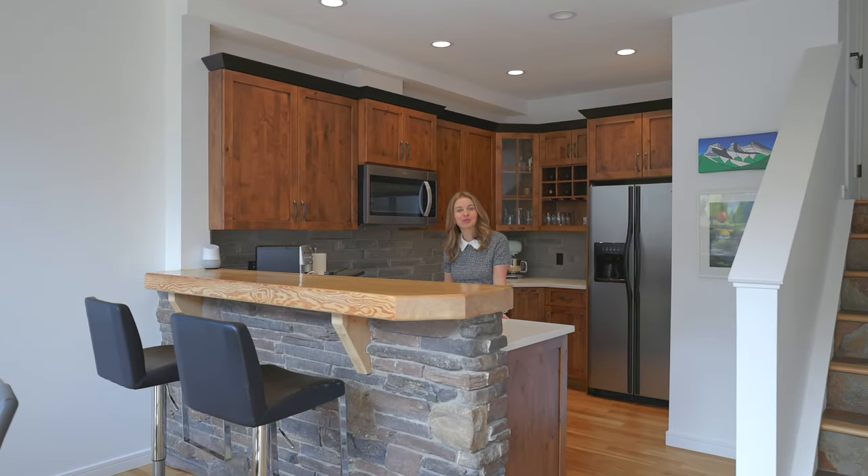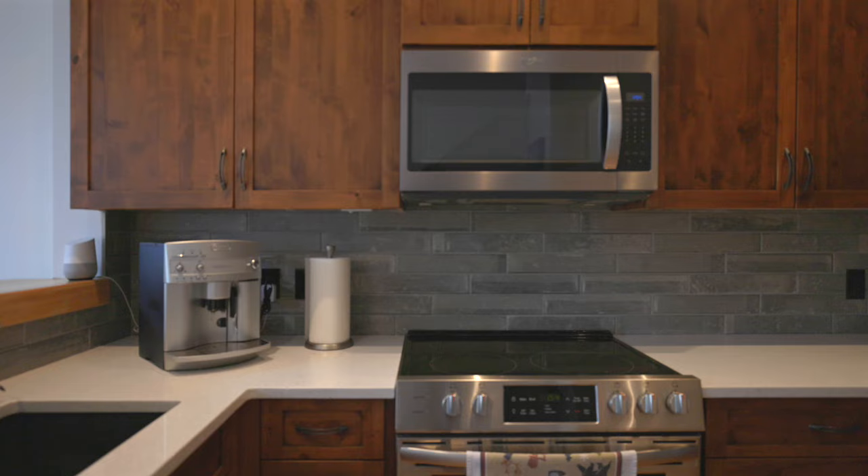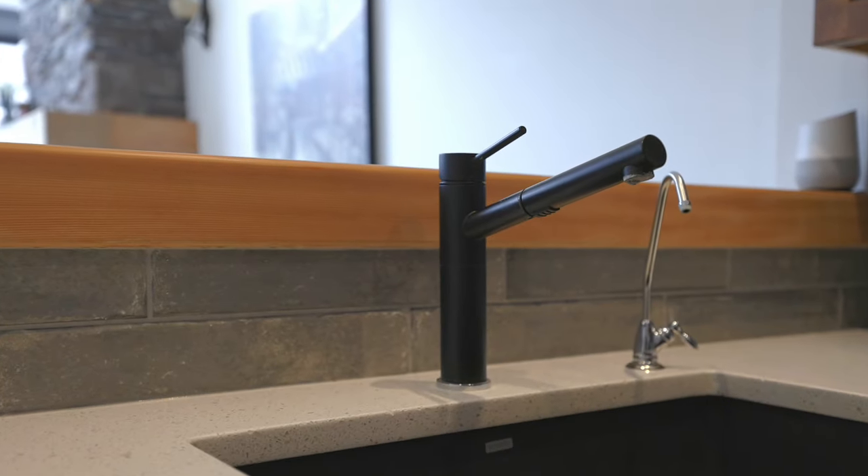This fantastic kitchen was recently updated with quartz counters, a granite sink, stainless appliances, an RO water system, and a beautiful tiled backsplash.